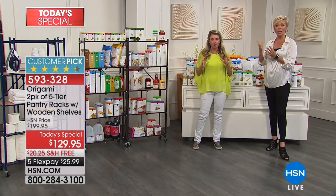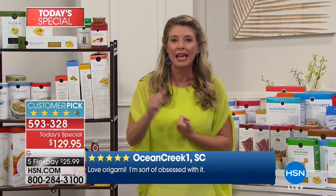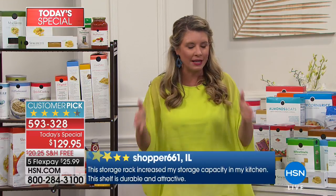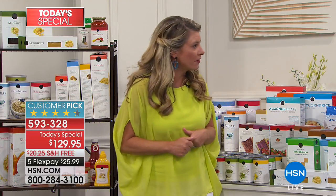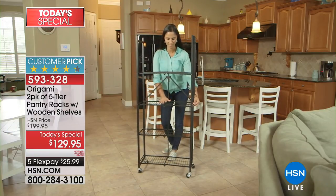Each shelf holds 20 pounds of weight, so that's 100 pounds each rack — technically 200 pounds of storage weight across both. Take it out of the kitchen and really think about it: this could be your shoes, your clothes, your pantry, your craft supplies, your kids' room, laundry room — any single room in the house. It's literally giving you an extra 10 feet of storage space, since each shelf is two feet. One of the things we love most about origami is zero assembly. It literally comes out of the box and you just put the wheels on.